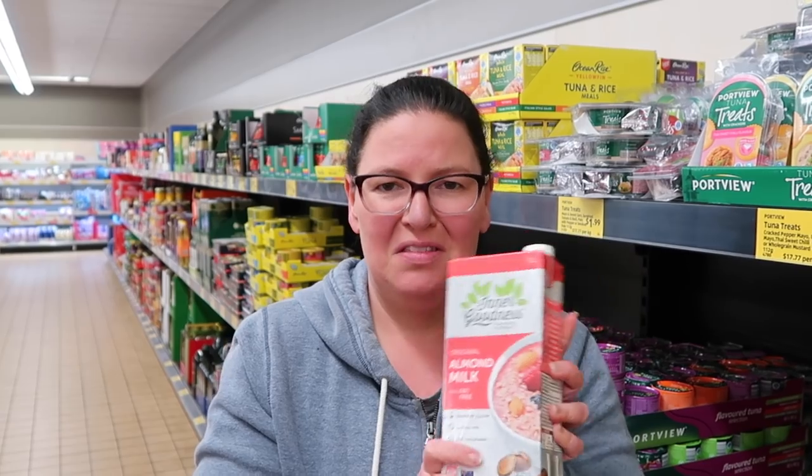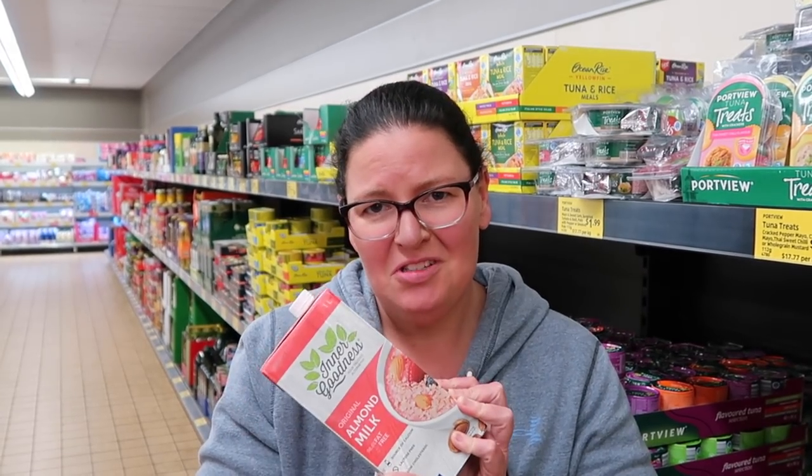I got excited because I found almond milk in Aldi, but the second ingredient is sugar - so don't get your almond milk at Aldi.